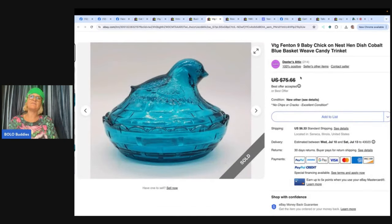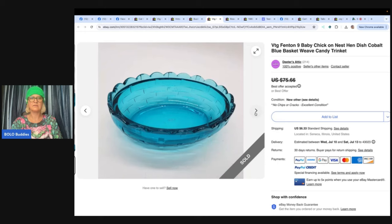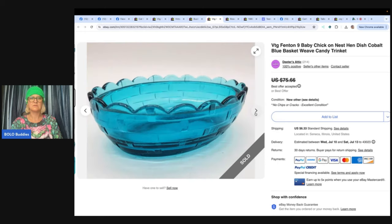The next one is a vintage Fenton baby chick on nest dish, cobalt blue basket weave candy trinket — also Dieter's Attic. She said she's still selling items from her mother-in-law's house. This had always been one of her favorite pieces that sat in the back bedroom. She took a best offer of $65, had it listed for quite a while, and was happy with the offer. It's a really beautiful color — absolutely gorgeous.